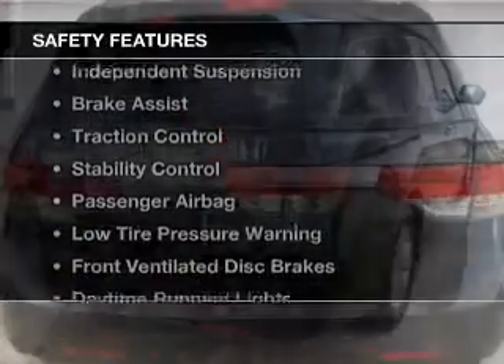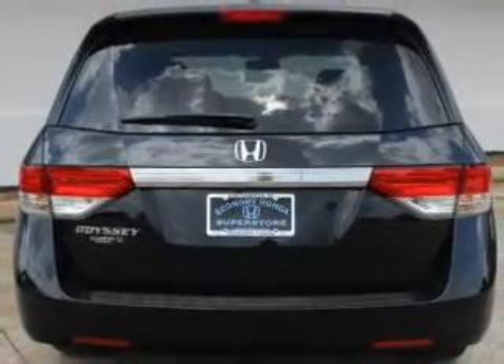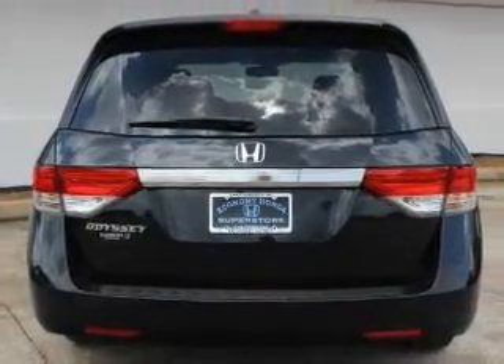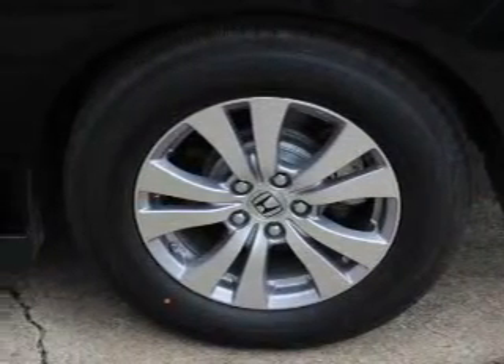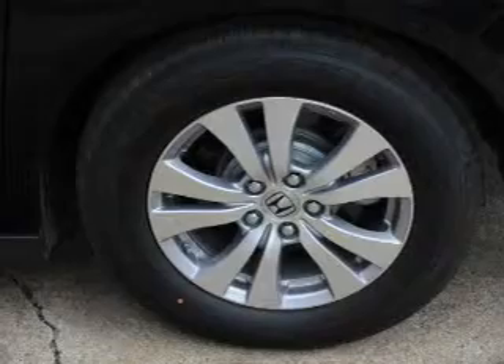Safety was made a priority with these features: side airbags, second and third row head airbags, independent suspension, brake assist, traction control, stability control, a passenger airbag, low tire pressure warning, front ventilated disc brakes, and daytime running lights — great quality at a great price.